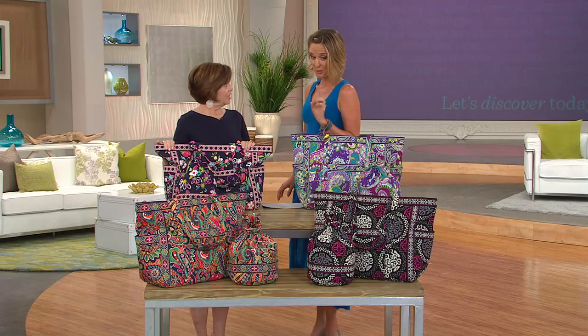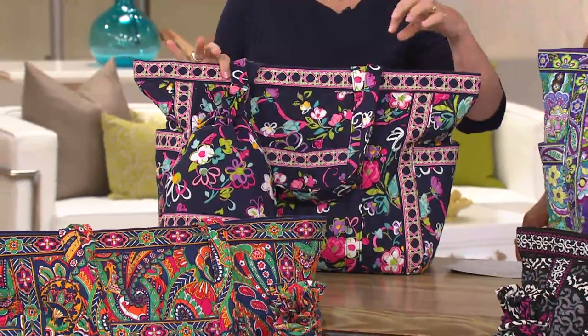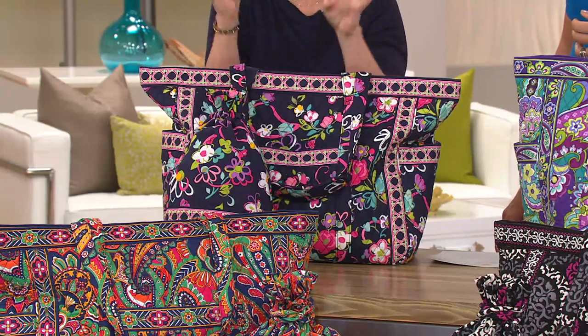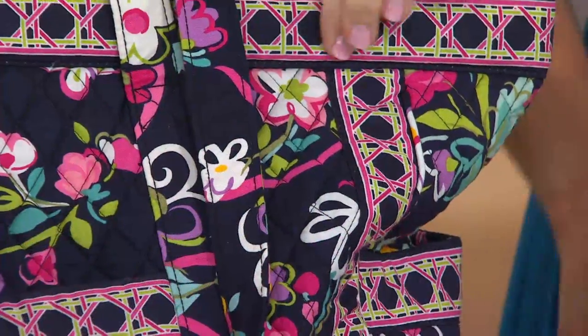The first thing we want to talk about is color choices. In front of me today is the Ribbons pattern — beautiful patterns with an almost hand-painted feel, sort of like a do-it-yourself look with fun ribbons, fun colors, and great little flowers. It has a navy background with a wonderful lattice of pinks and greens.